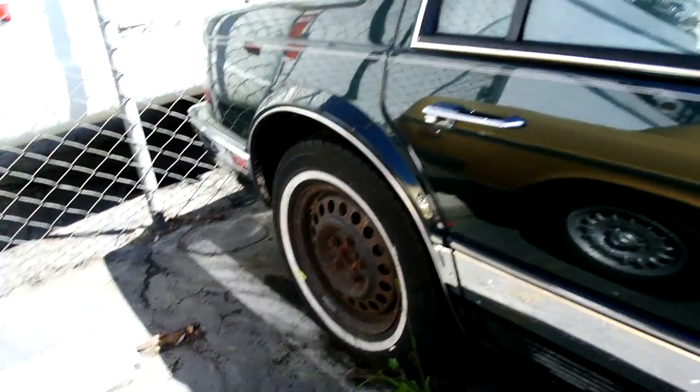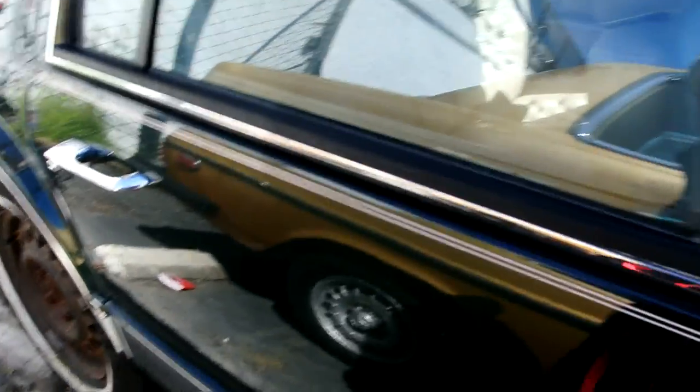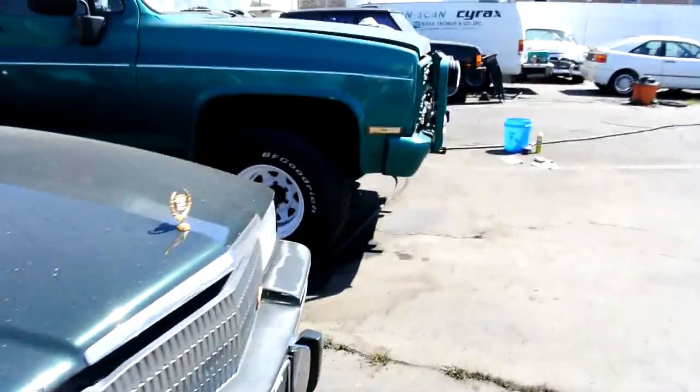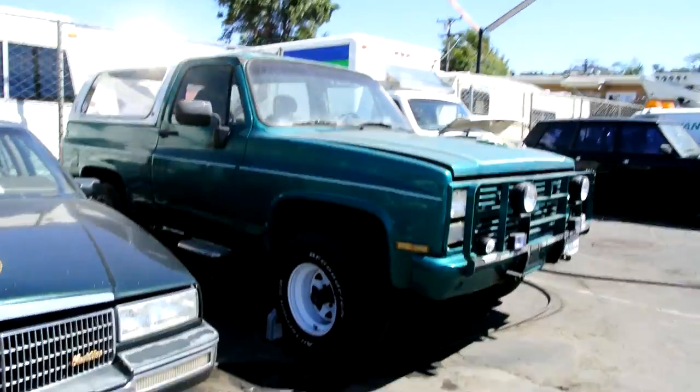They stole my wheels at the auction and put these things back under it. This is a 62,000 original mile Cadillac Seville — it's in great shape, runs great, but has a bad injector and I don't have that little tool to tell me which one it is.